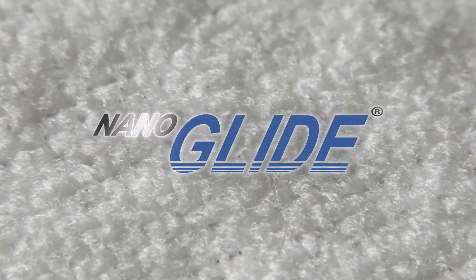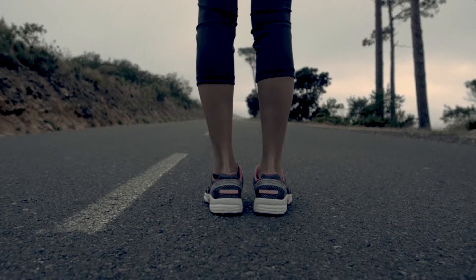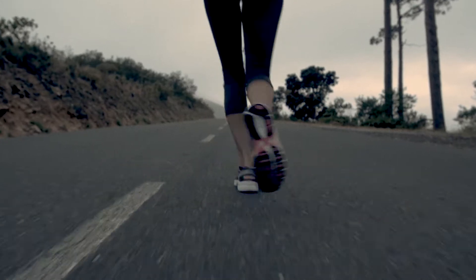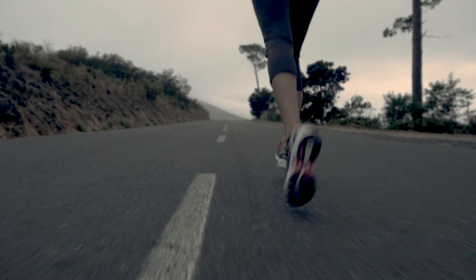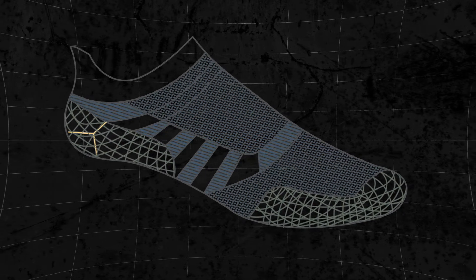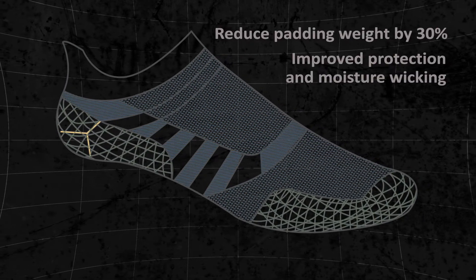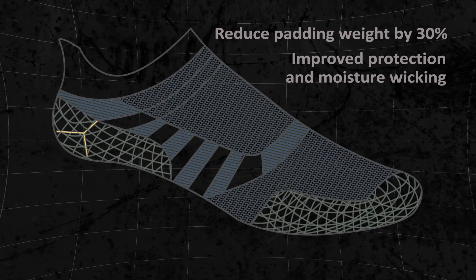This time, built with a revolutionary high-tech fiber called NanoGlide. Its friction-free design means that it virtually eliminates hot spots and the chances of chafing or blistering. This high-tech fiber allows us to reduce the padding weight by 30% and yet still dramatically improve its protective and moisture-wicking qualities.